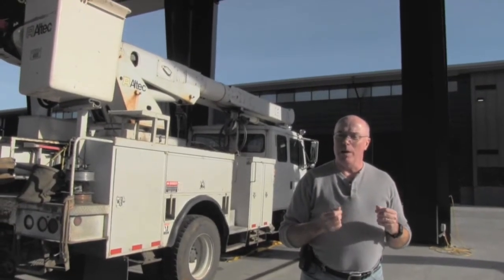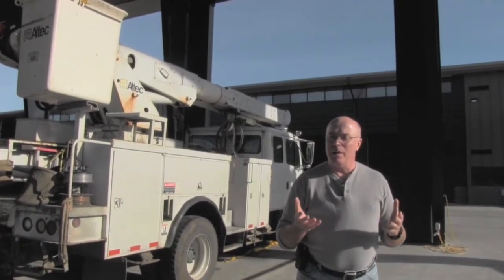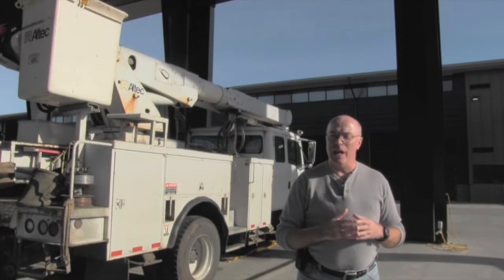Replacing the poles would have required a series of planned outages — many taking over six hours each and affecting about 6,000 customers every time. PUD3 engineers and operations personnel determined they could move three of those four poles while they were energized, or hot.